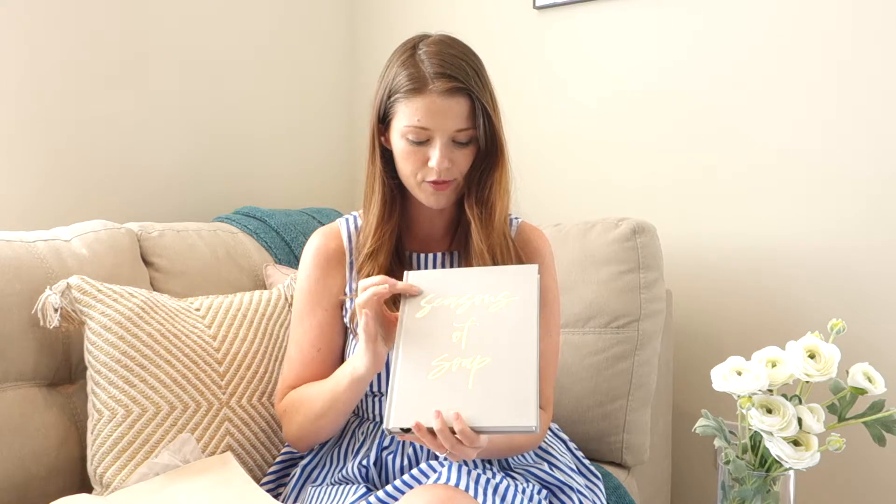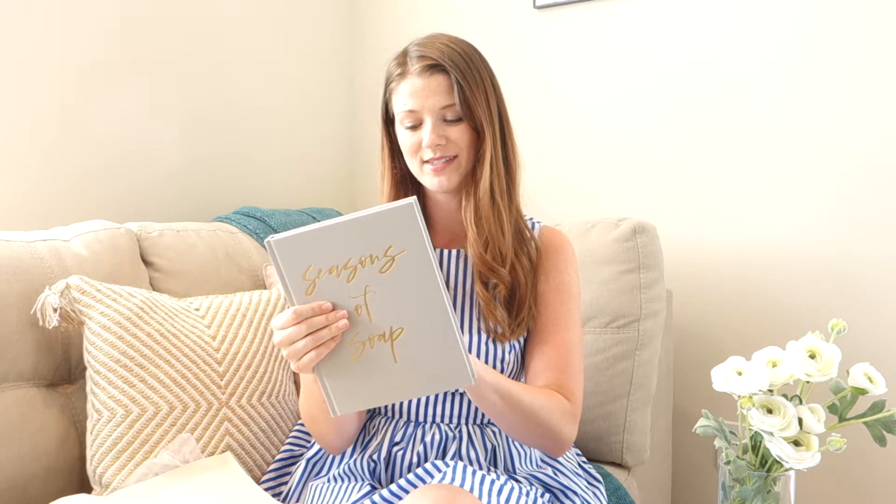Seasons of Soap is all about going through different seasons of life. The five seasons it includes are purpose, wisdom, transition, anxiety, and joy. For example, if you're going through a transition right now, we would recommend starting there — and it'll take you through 14 days of Bible study based on what the Bible says about transition and how you can be encouraged through your season. We really hope you'll consider upgrading and getting the Soap Bible Study and hope that it really blesses you.